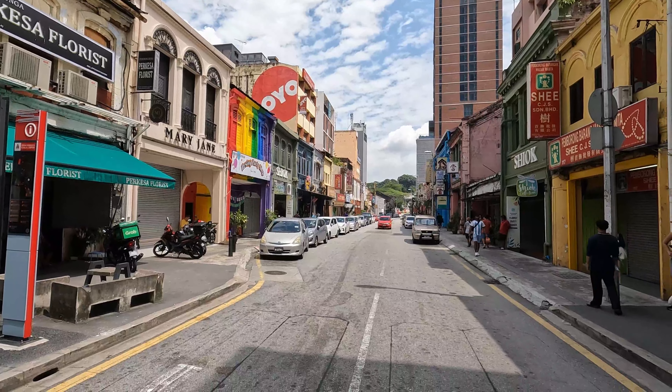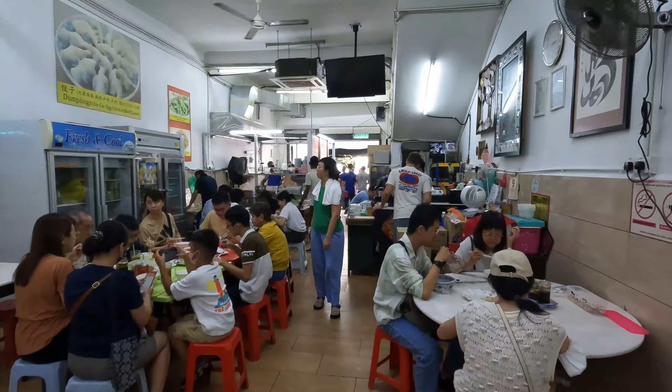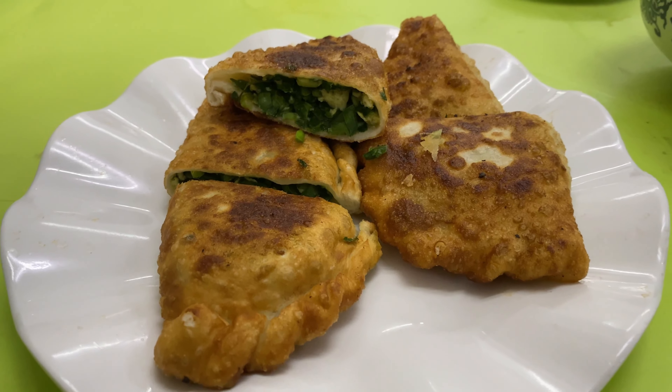Just around the corner from Jalan Petaling is this street full of restaurants. I picked a Chinese restaurant that's full of people — always a good sign. I've got a couple of dishes to try. A little snacky one first: chive pancakes. I saw a few locals having this so I thought, let's give it a go.